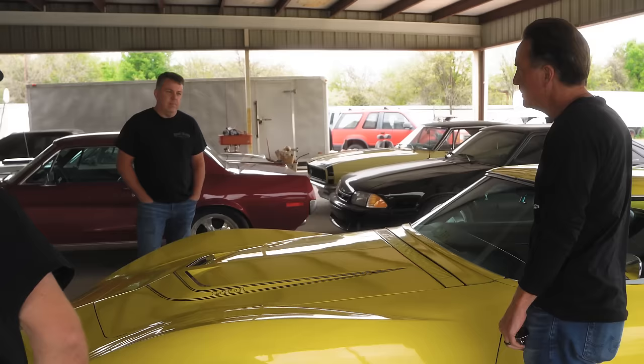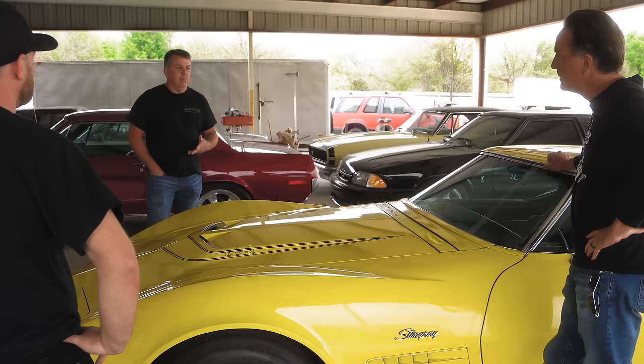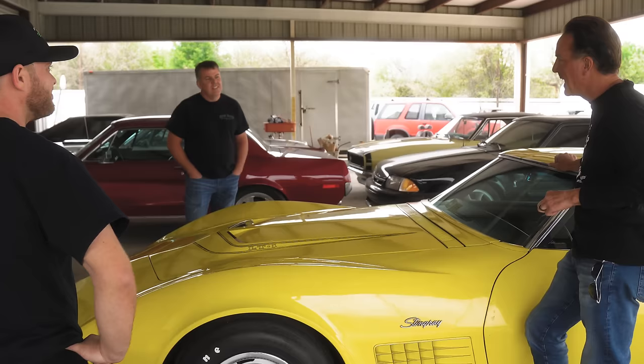We went over the car, documenting numbers on the motor, the rear end, the transmission. That's what we're going to do now since there's no paperwork. We need to check all these date codes on this car, make sure they line up. And then I brought a secret weapon to see if it's got a tank sticker.